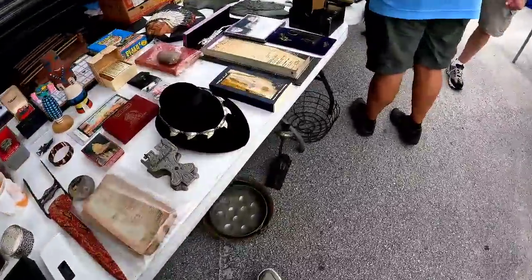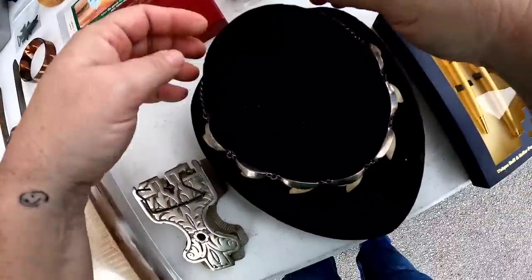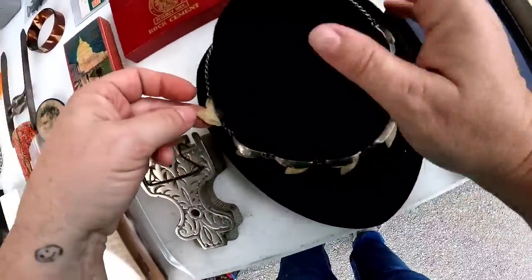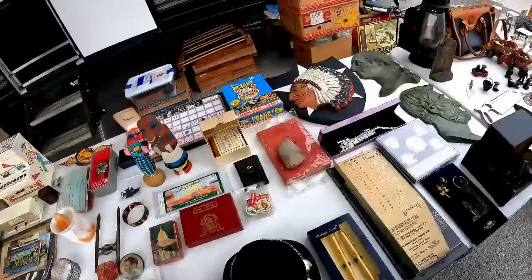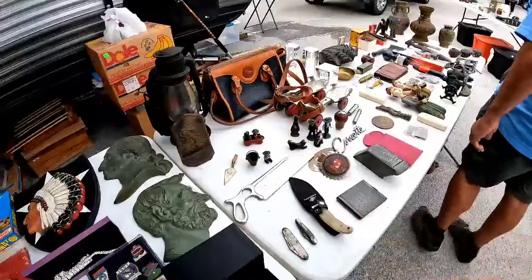These two little ashtrays were about $2 each — they're cute vintage destination ashtrays in the shape of a state, so I did pick those up. There was also a sterling silver piece with tiger shark teeth that I absolutely loved — I believe he wanted $150 for that one.